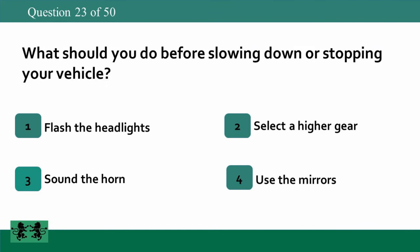What should you do before slowing down or stopping your vehicle? 1. Flash the headlights. 2. Select a higher gear. 3. Sound the horn. 4. Use the mirrors. The answer is 4: use the mirrors.